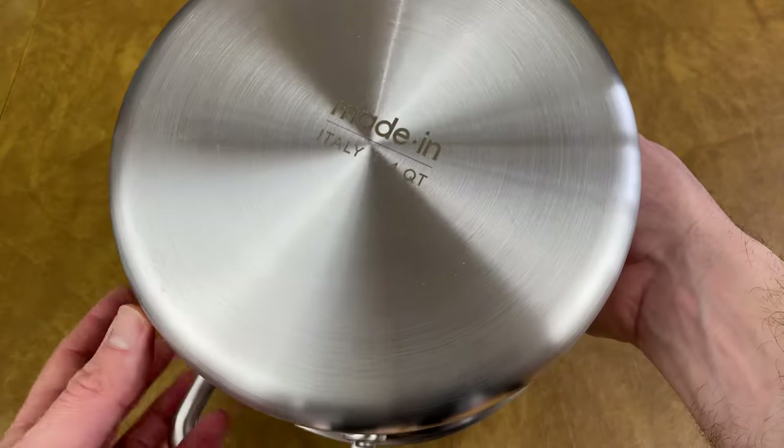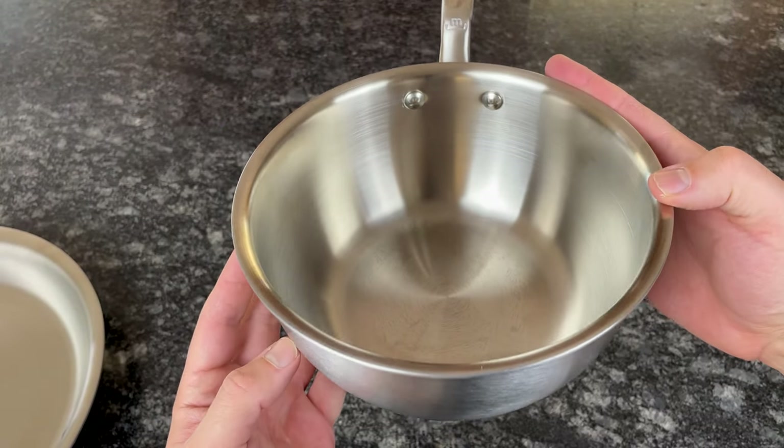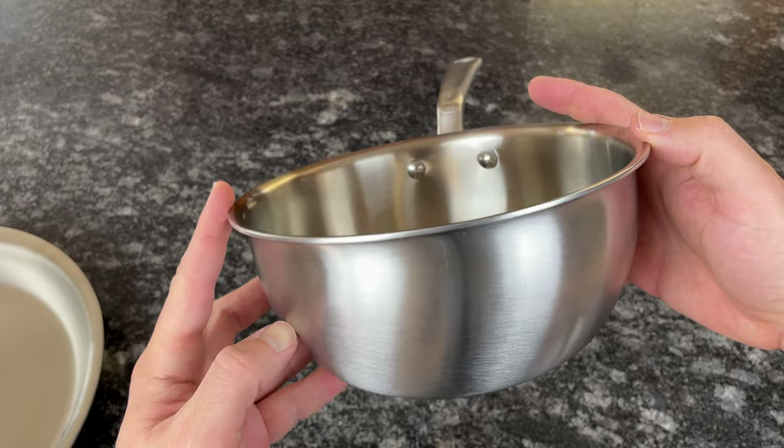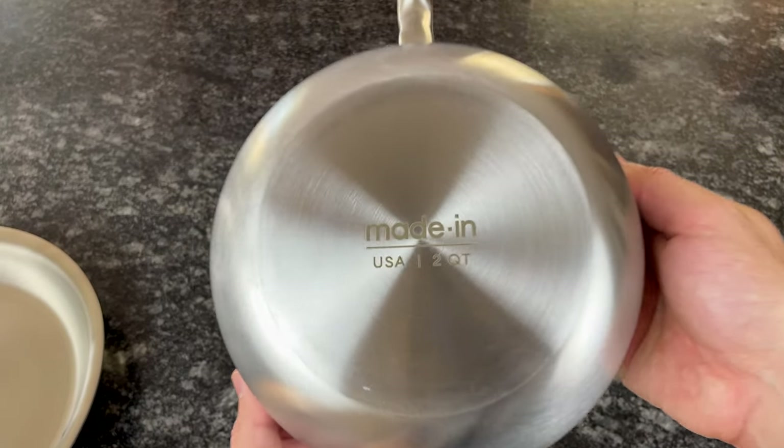The best part about Maiden is that the prices are fair. It's not the most affordable brand, but for quality, fully clad stainless steel cookware that's made in the United States and Italy, it's an excellent value.